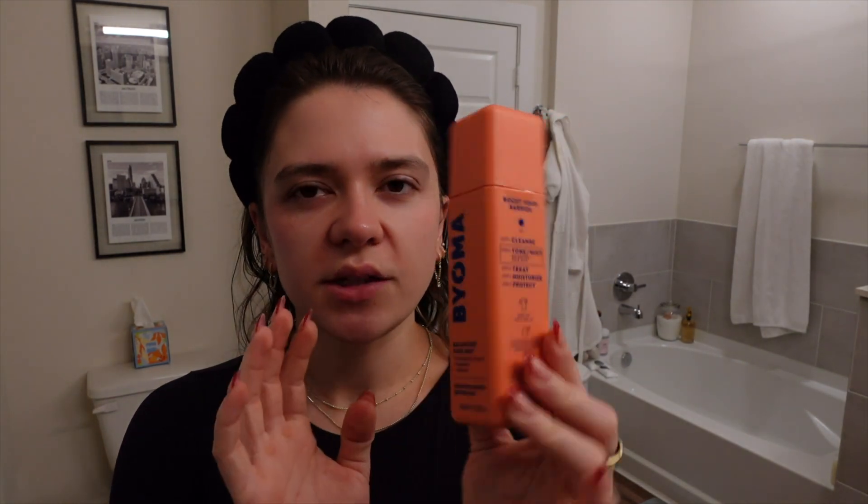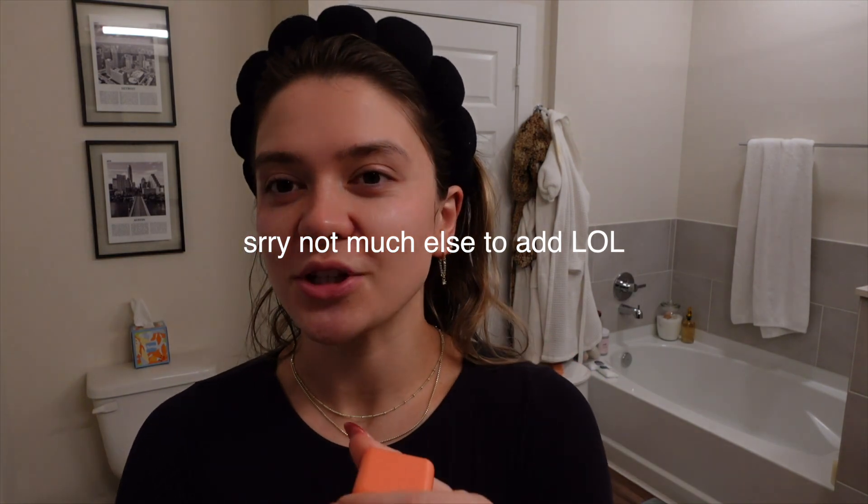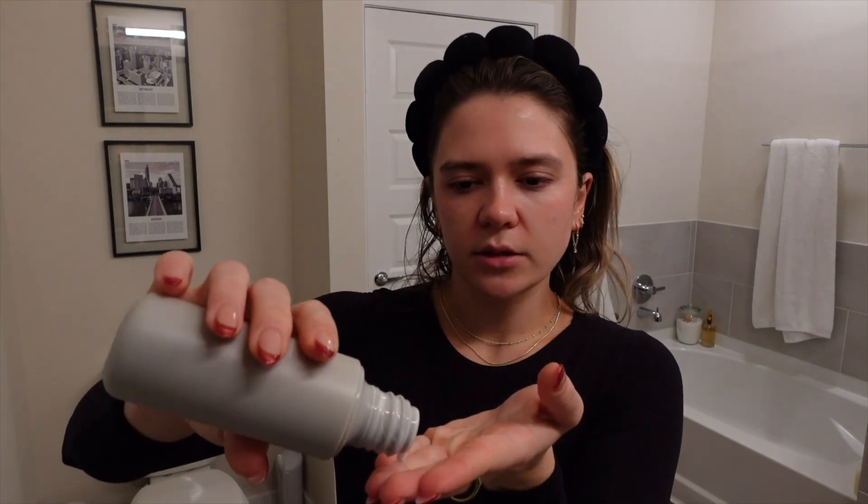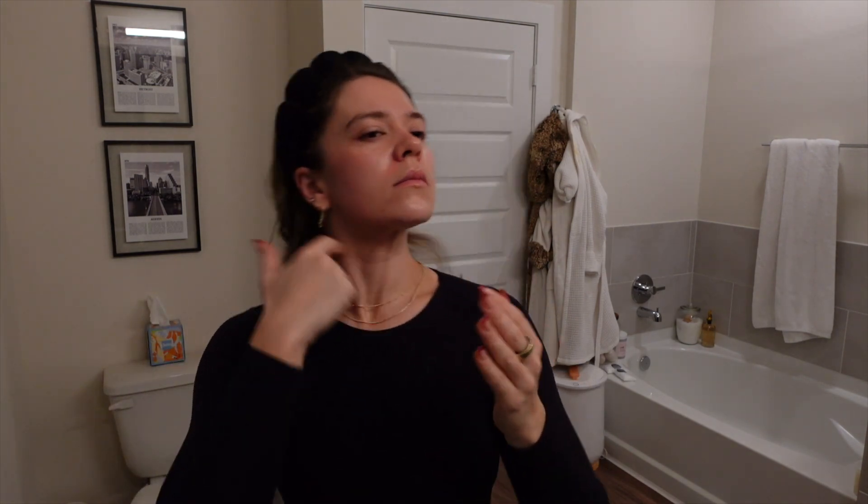Next is this Bioma Balancing Face Mist — I really like to use this first thing in the morning. I got it from Target. I spray it all over my face and let that dry in. Then I go in with this Road Glazing Milk — it's a toner but a little bit thicker than a normal toner. I absolutely love this stuff. It smells really good and makes my skin so plump and juicy. I drop some in my hand, rub it together slightly, and pat it into my face.